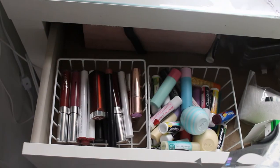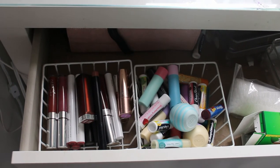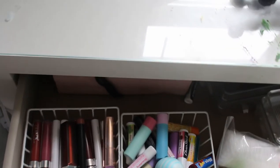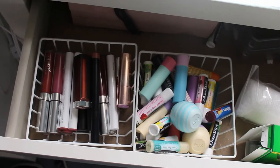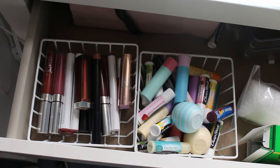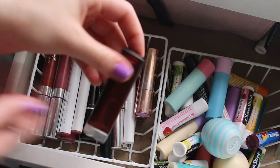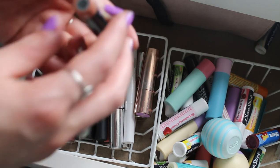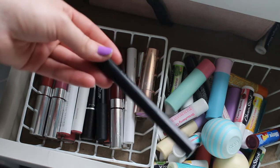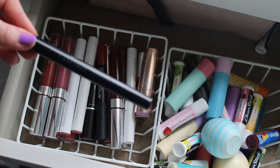Now I'm going to show you where I keep my lip stuff. Here in the drawer of my Ikea table I keep my lip stuff. I've got some chapsticks here that I actually use, not necessarily for collecting purposes. And then in the other basket are my lipsticks and such. First we have a Maybelline matte lipstick in nude nuance. Then we have this Lancome lip pencil which I wear all the time — it doesn't have a name but it's in number 200. You can find it on the Lancome website if you're interested.